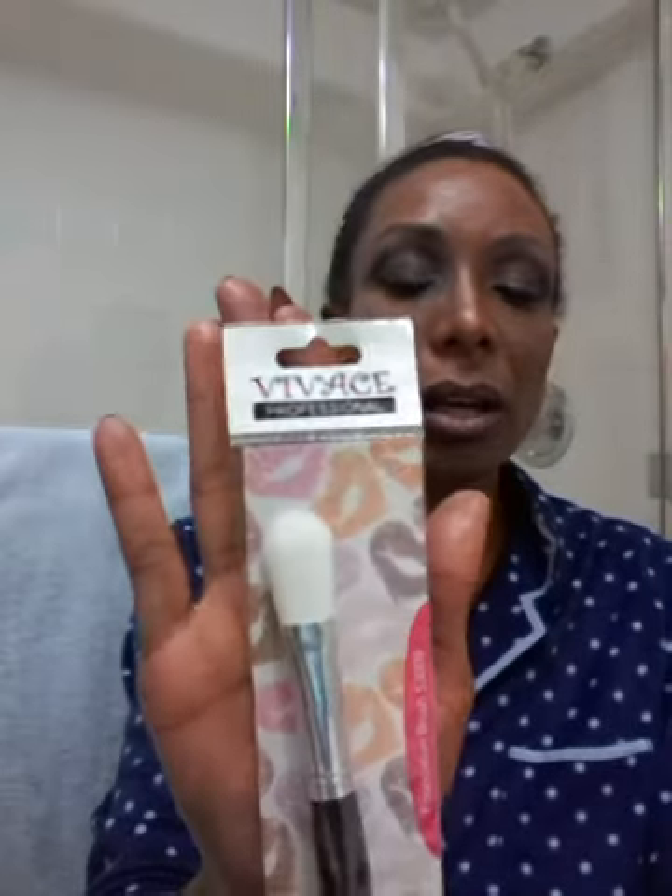Then I got this Vivage foundation brush, which I'm scared to use but it looks nice — I was pressing on it. They have the ELF one too so I could get the ELF one and try that, since I know how ELF brushes work because I've used those in the past. Then I got this lip brush which I used today. It did a good job putting an ombre lip on — eyeshadow on top of a lip gloss base.